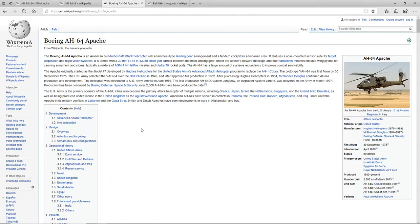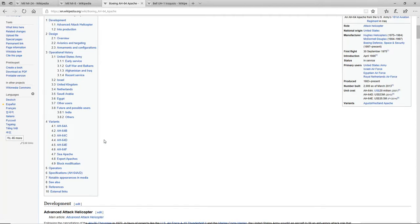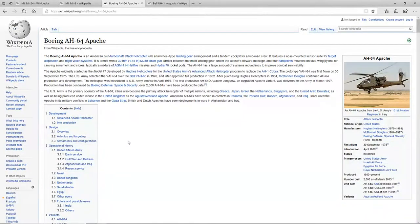Moving on to the Apache. This is an American attack helicopter put into service in 1975, and it has a lot of variants which could be added into the game. Germany also has a number of them. Its armament includes a 30mm M230 chain gun, Hydra-70 rocket pods, Hellfire guided missiles, and I think it can also carry unguided rocket pods as well.